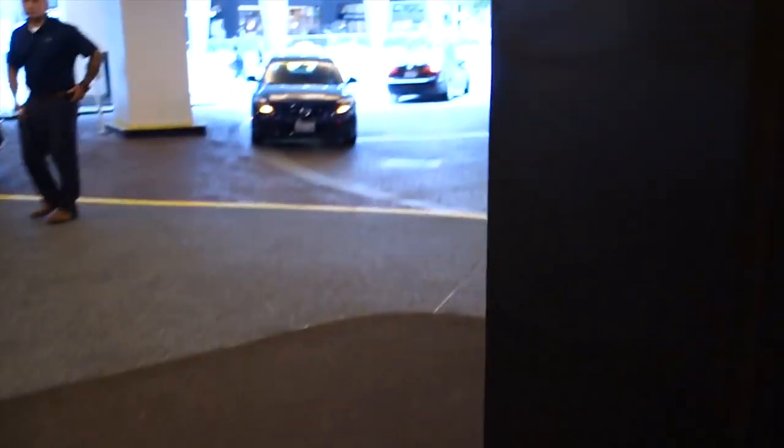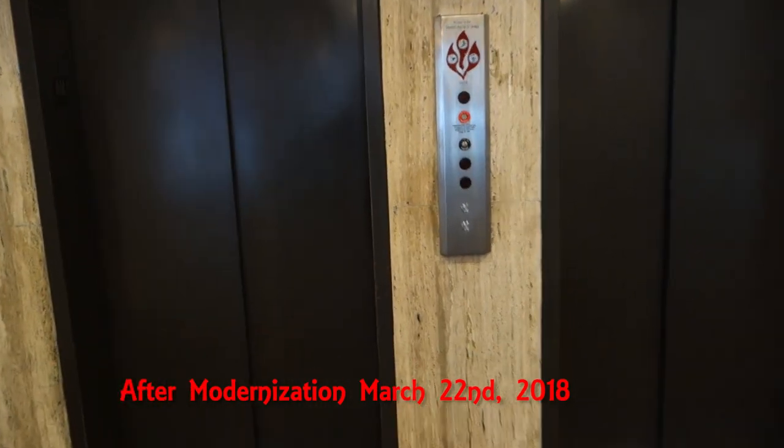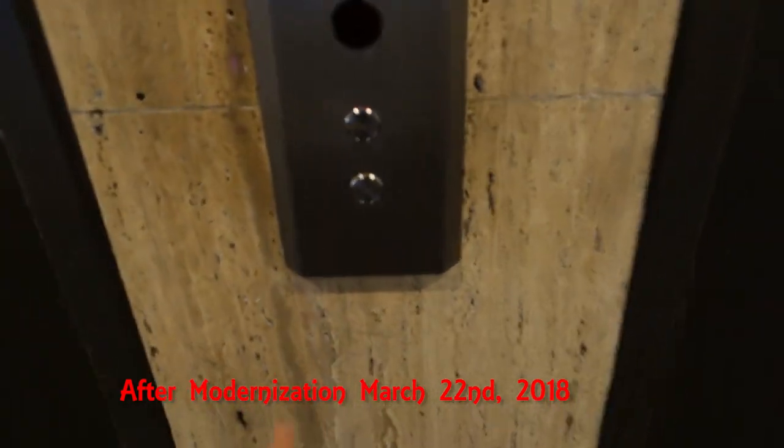All right, here we are, and that will be it. This is going to be the parking elevator here at the Westin Seattle.